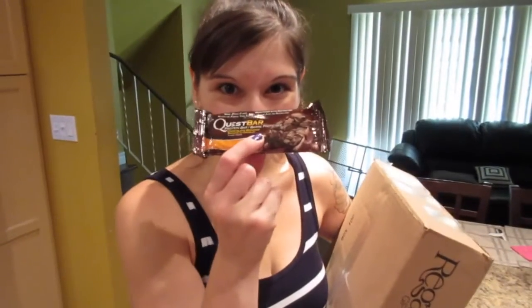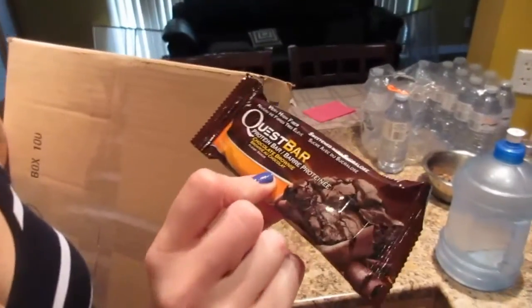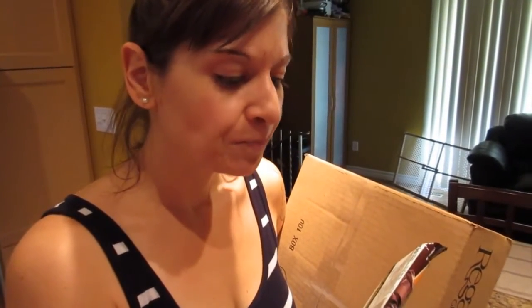Today is Quest Bar Review number 2. This is Chocolate Brownie. It is 20 grams of protein, 190 calories, 6 grams of fat, 24 carbs, 19 grams of fiber, 1 sugar, and 320 sodium.